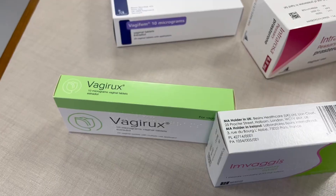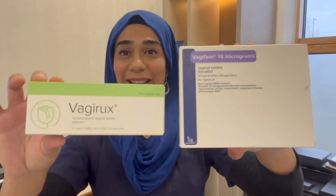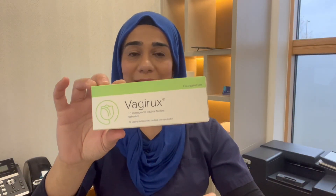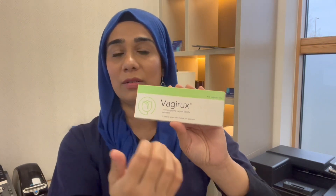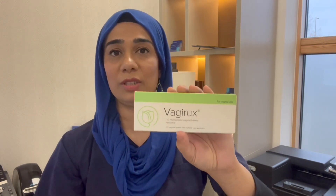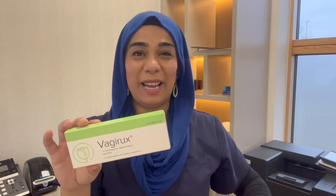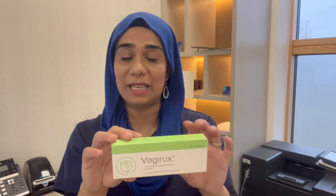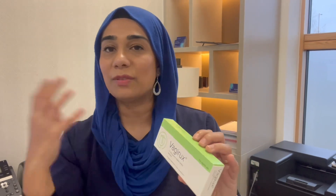Vagirux and Vagifem are exactly the same product, but Vagirux has a reusable applicator and comes with 10 micrograms of topical vaginal oestrogen. For some people the applicator can be quite stiff and they have to wash it in between, which can be laborious, while others don't mind that it's reusable.